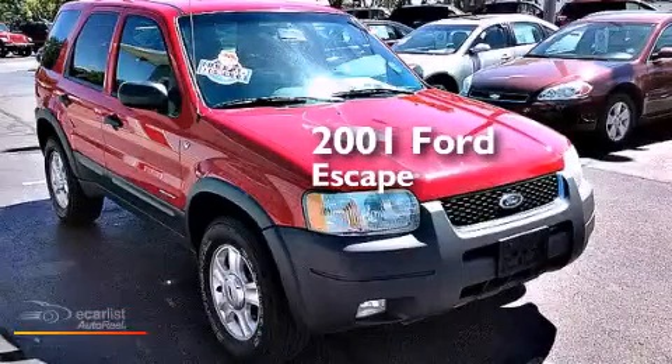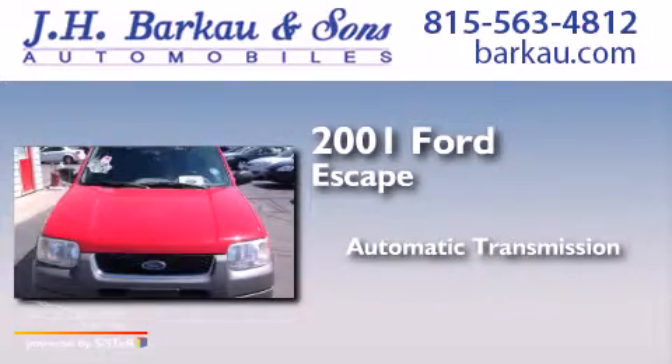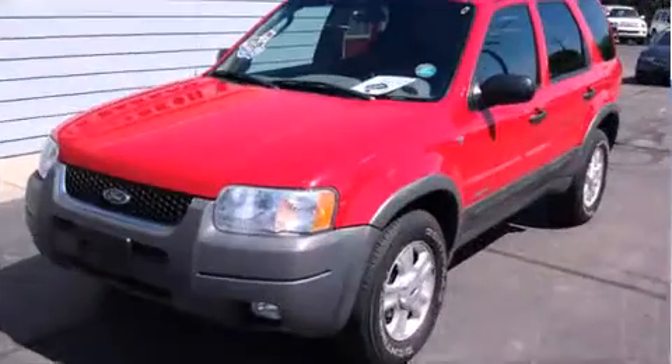This is a 2001 Ford Escape. This crossover has an automatic transmission, an inline four-cylinder engine, and the added safety and control of four-wheel drive.